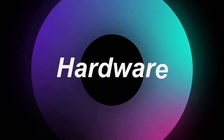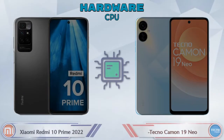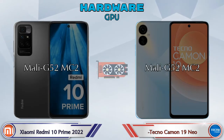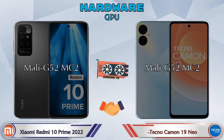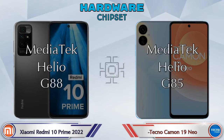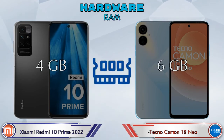First we talk about the most important part of the phone: hardware. The CPU is the same in both phones, and the same GPU in both — Mali G52 MC2. Talking about chipset, the Redmi 10 Prime 2022 has MediaTek Helio G88 and the Camon 19 Neo has MediaTek Helio G85. Talking about RAM, the 10 Prime 2022 has 4GB and the Camon 19 Neo has 6GB options available.